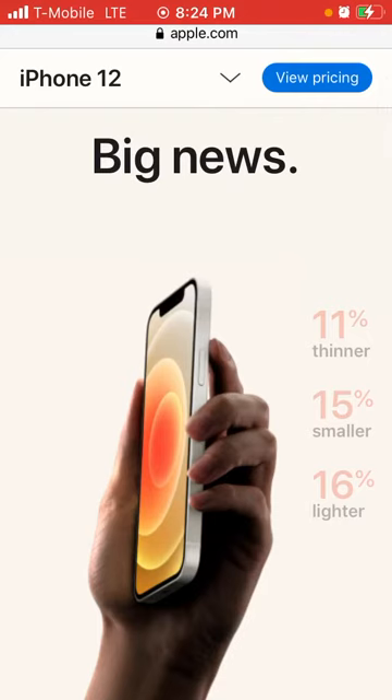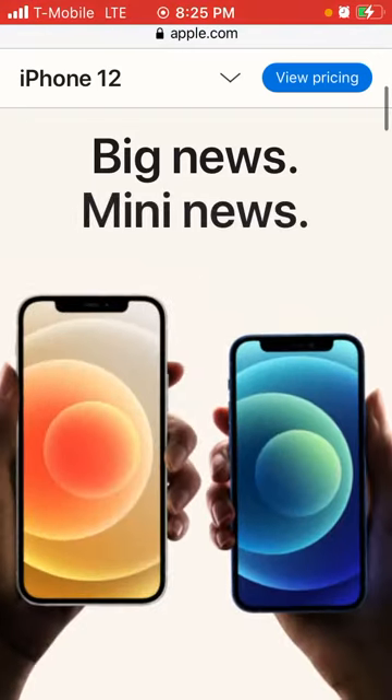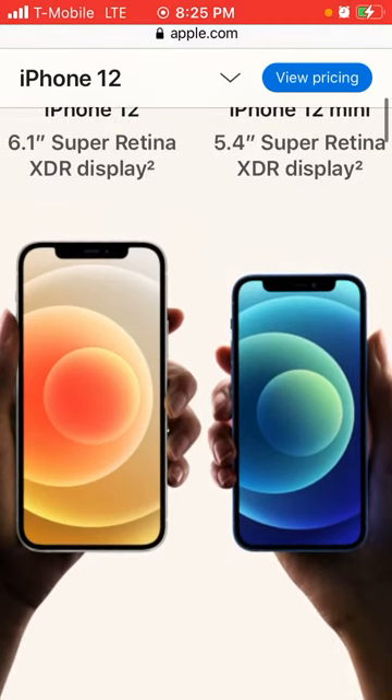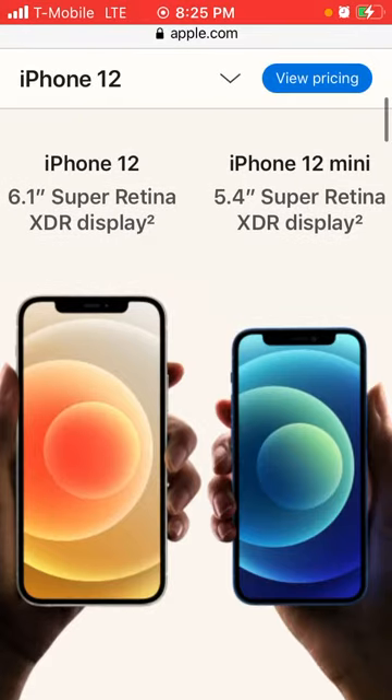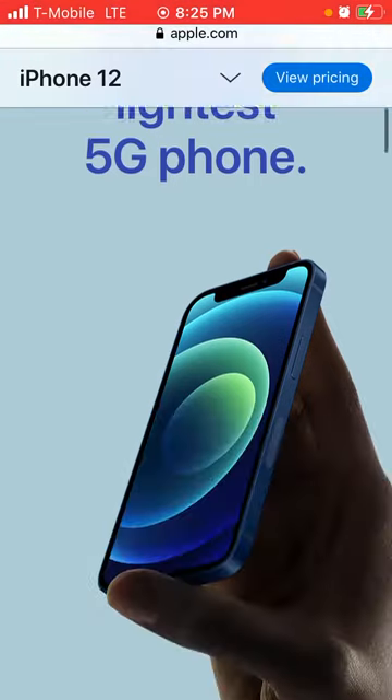It says here it is 11% thinner, 15% smaller, and 16% lighter. The iPhone 12 has a 6.0-inch Super Retina XDR display, and the iPhone 12 mini has a 5.4-inch Super Retina XDR display. It is the world's smallest, thinnest, and lightest 5G phone.